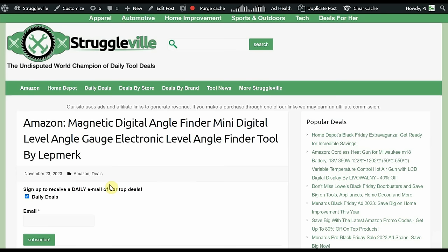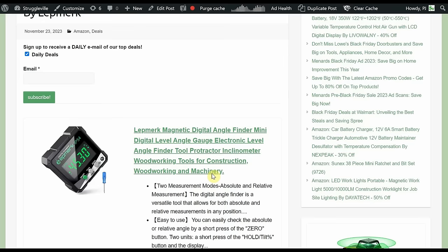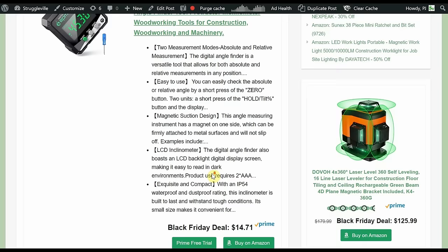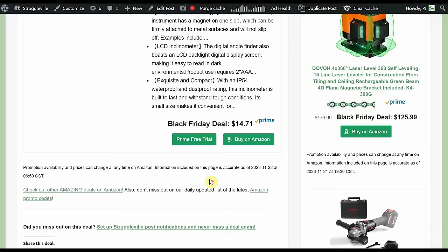Magnetic Digital Angle Finder — Mini Digital Level Angle Gauge, Electronic Level Angle Finder by Lep Merck. A neat, handy tool to have around to get all your angles. You can try doing it with your cell phone via apps but I wouldn't trust it as much, plus you might put your phone in peril. Only $14.71 for the Black Friday price.